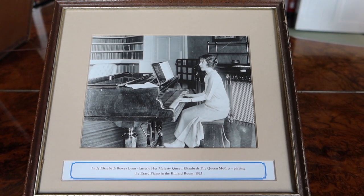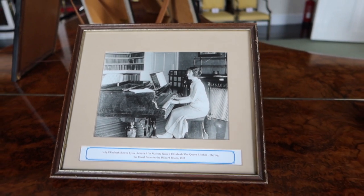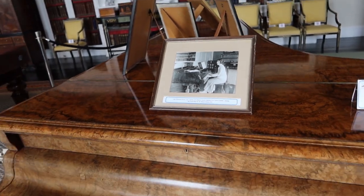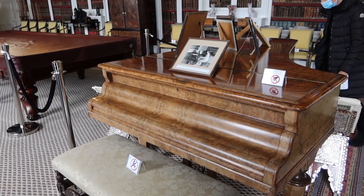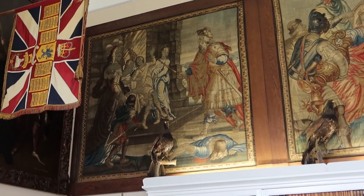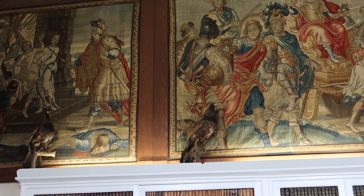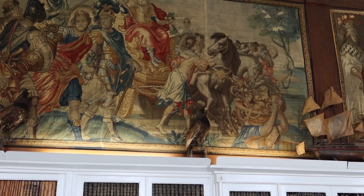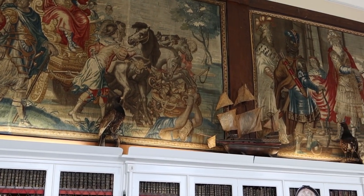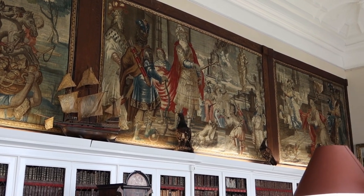We have a picture of the Queen Mother and the piano that she used to play as a young woman. I found it really interesting as well — she was born in 1900, and Queen Elizabeth, our current Queen in the UK, and Princess Margaret both spent a lot of their childhood at Glamis Castle.